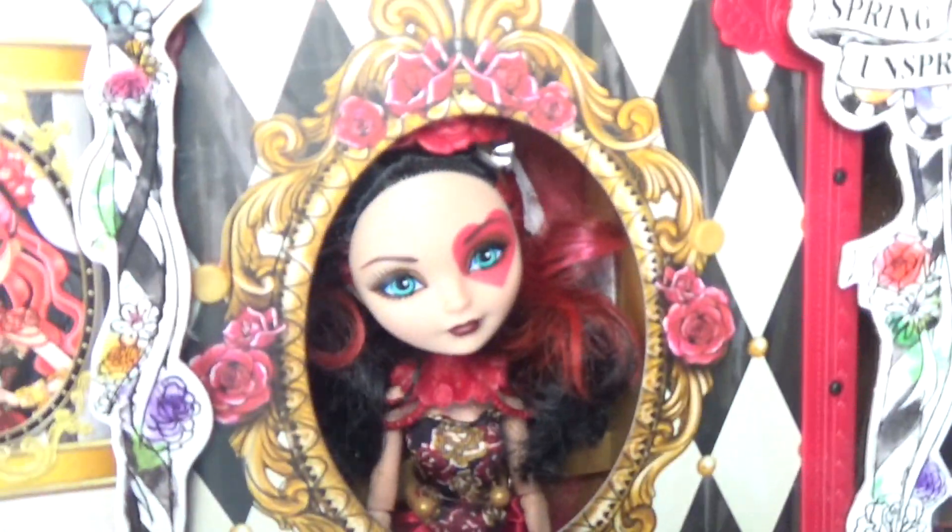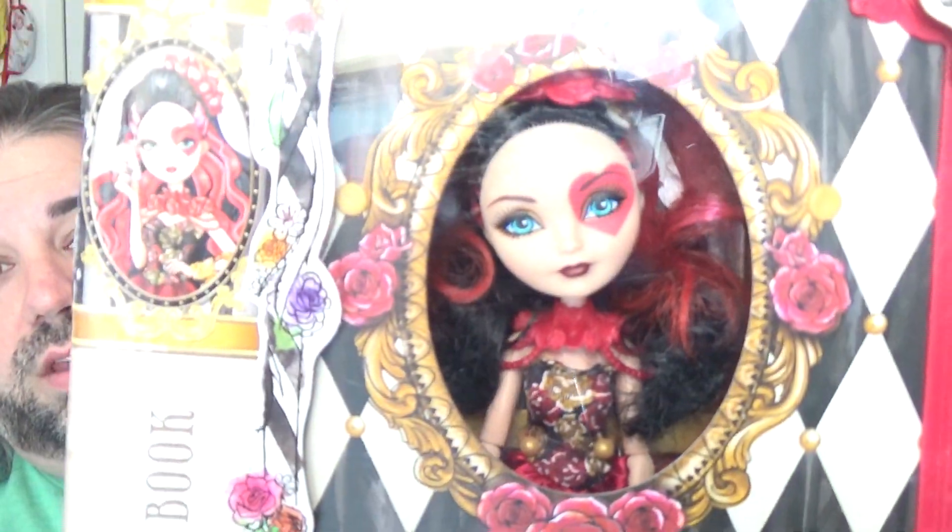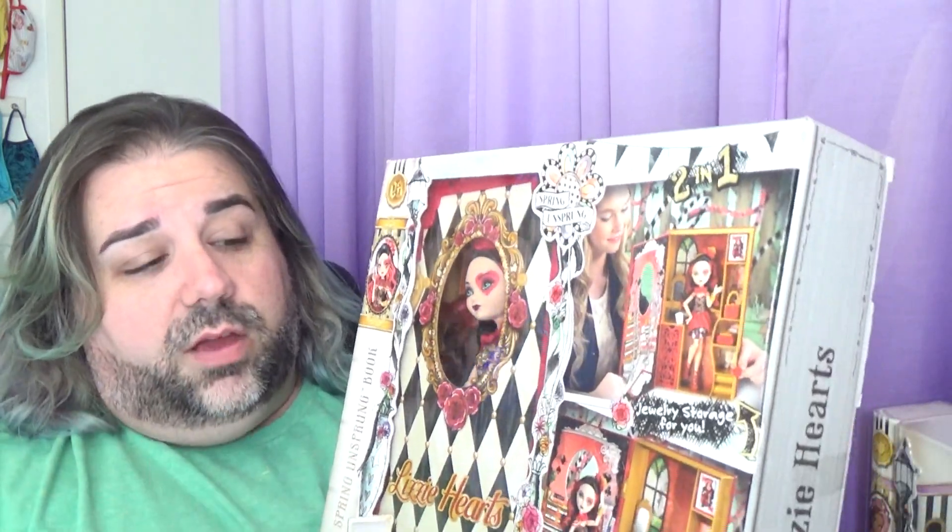I'm not a huge fan of the playsets, and in order to get this Lizzie doll, she comes in a playset. So if you wanted to get her, she was more expensive because she comes with a book and everything. Normally I don't get playsets because I don't have any use for them, but what I've been doing is I'll get them for the doll and then give the playsets to my niece and nephew so they can play with them.